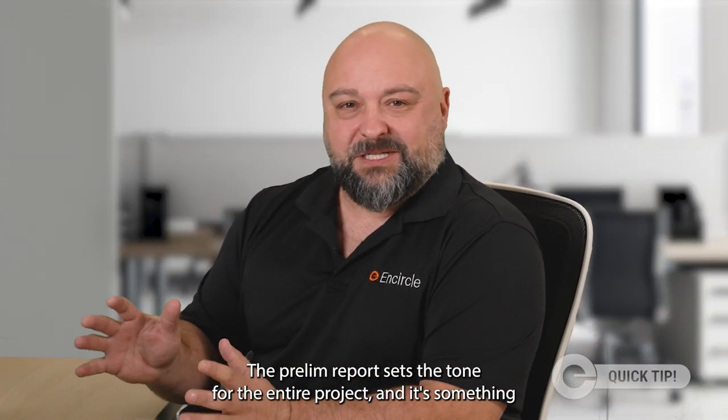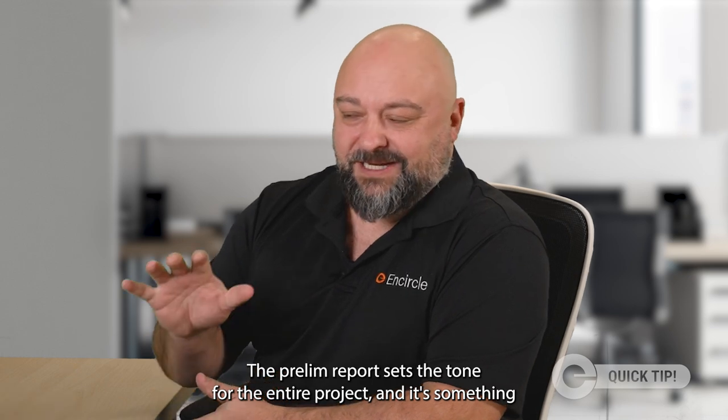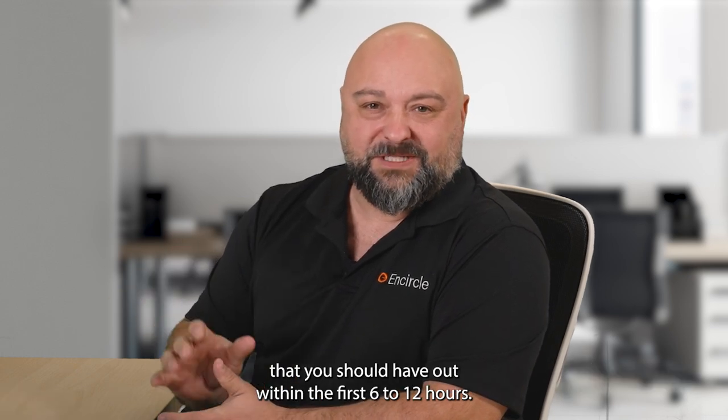The prelim report sets the tone for the entire project, and it's something that you should have out within the first six to twelve hours — and that's your Encircle Quick Tip.